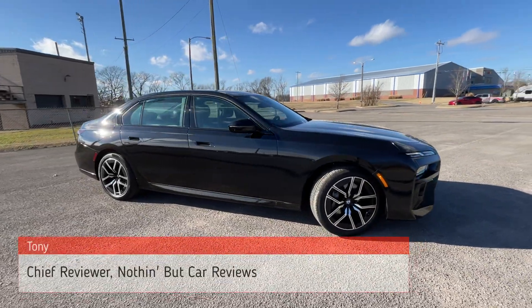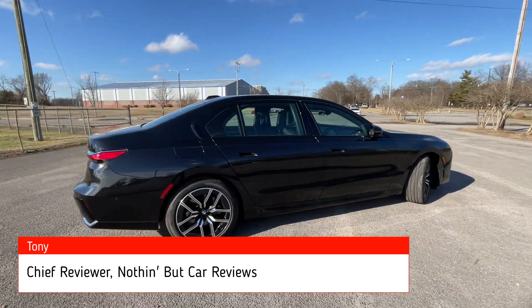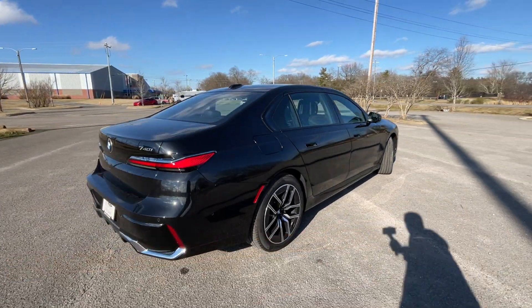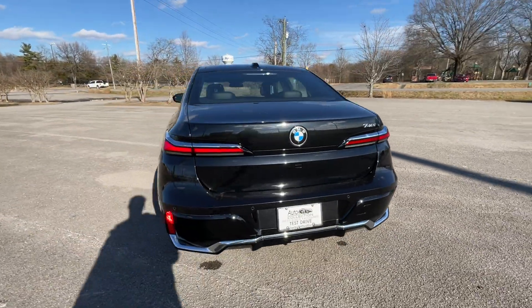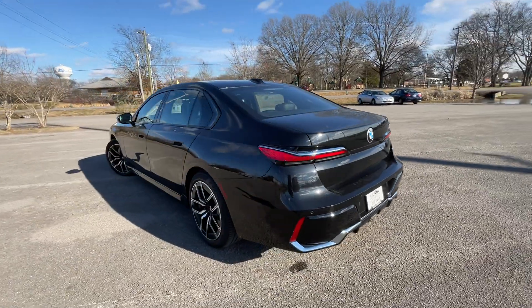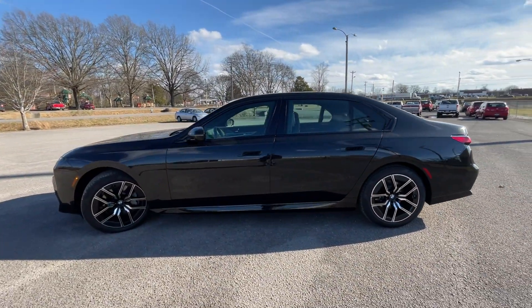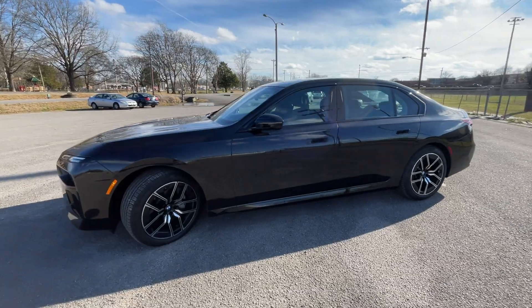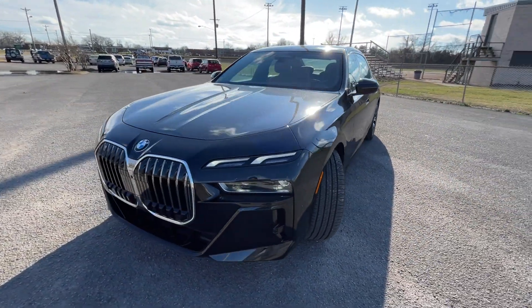Here we have a 2023 BMW 740i. This particular car is black-on-black. The powertrain consists of a 3-liter turbocharged inline-six mated to an 8-speed automatic transmission, putting out 375 horsepower and 398 pound-feet of torque. This one's pre-owned here at Auto Collection of Murfreesboro with just a few thousand miles, so we're going to see how it's held up and how it performs.